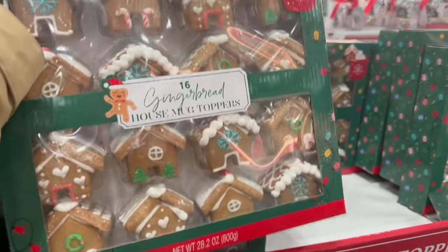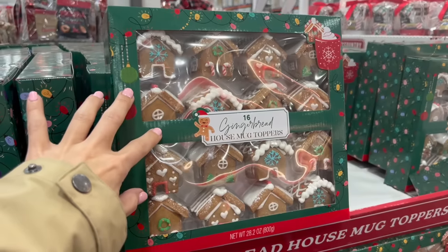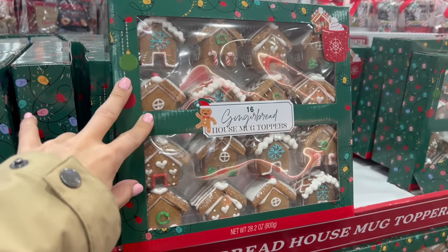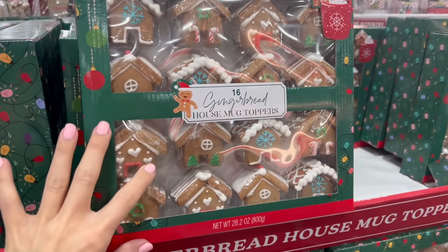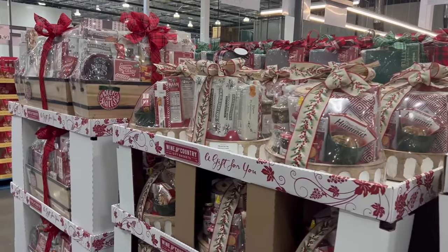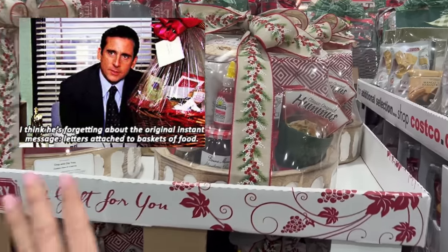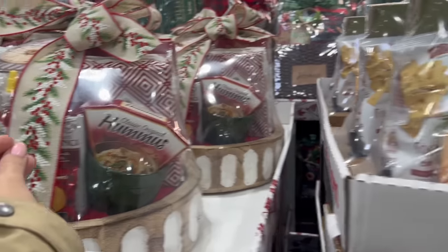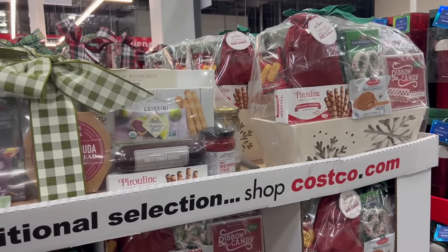This is so cute — if I host or go to a holiday party I might come back and get some of these cute little mug toppers, like if I know there's going to be a hot cocoa bar. The joy of gift baskets — every time I see gift baskets here at Costco I think of Michael Scott, because I love a good gift basket. Food is my love language and a basket full of food — what is there not to love?